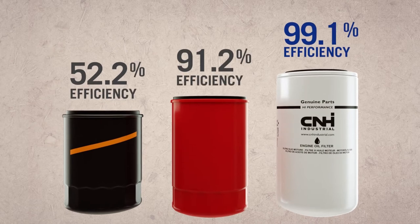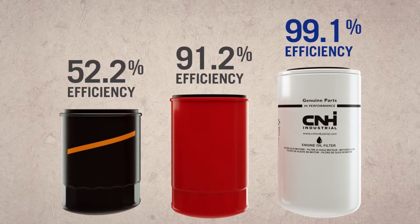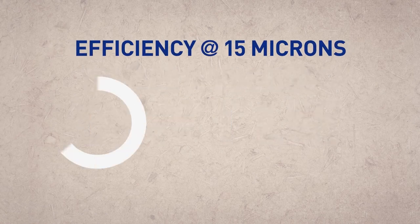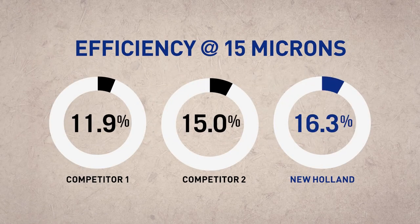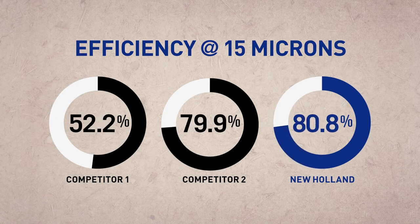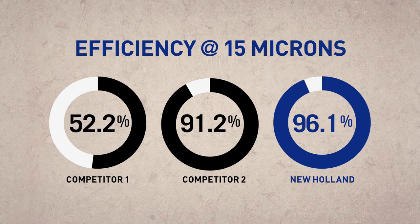Do you know that not all 15 micron filters are created equal? These numbers don't lie. Many aftermarket producers make 15 micron filters that claim to be the same quality as OEM. What they don't tell you is that their filters capture fewer particles, letting more contaminants infiltrate your engine and engine components.